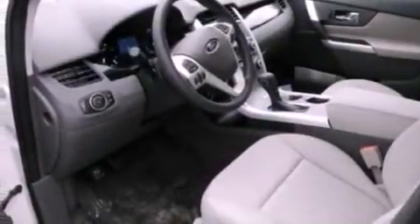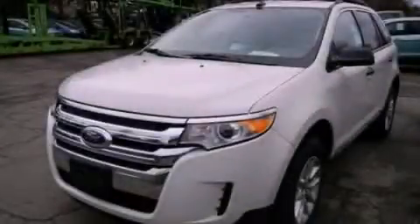Also included are a chrome grille, roof rails, an anti-lock braking system, front and rear reading lights, and a rear spoiler. Call or visit us right now and arrange your test drive today.